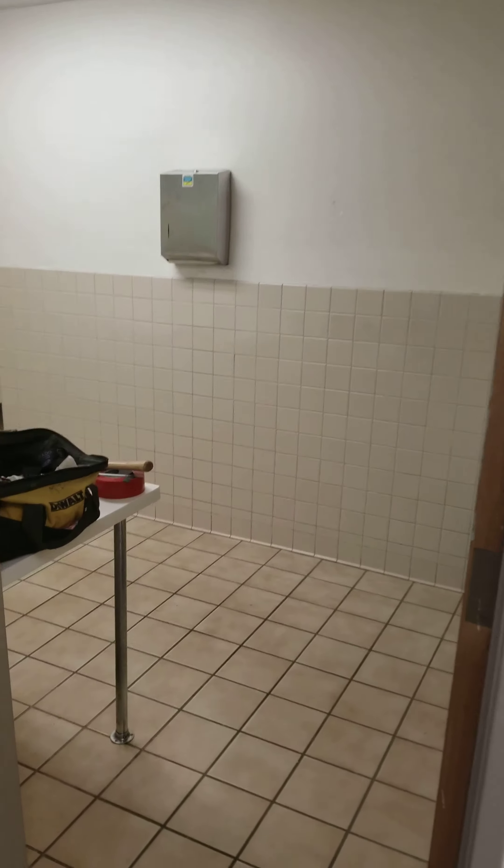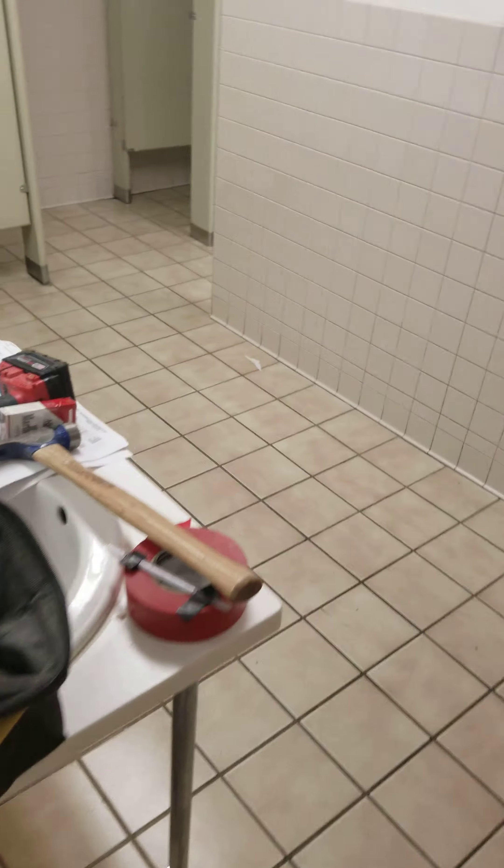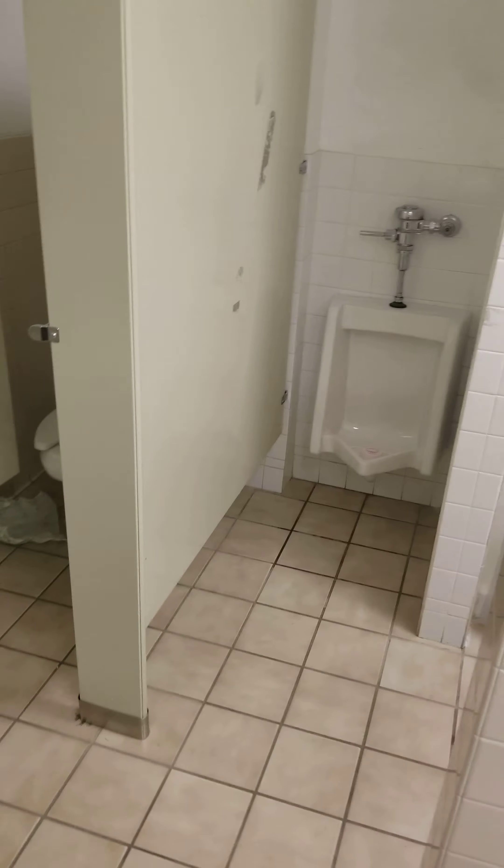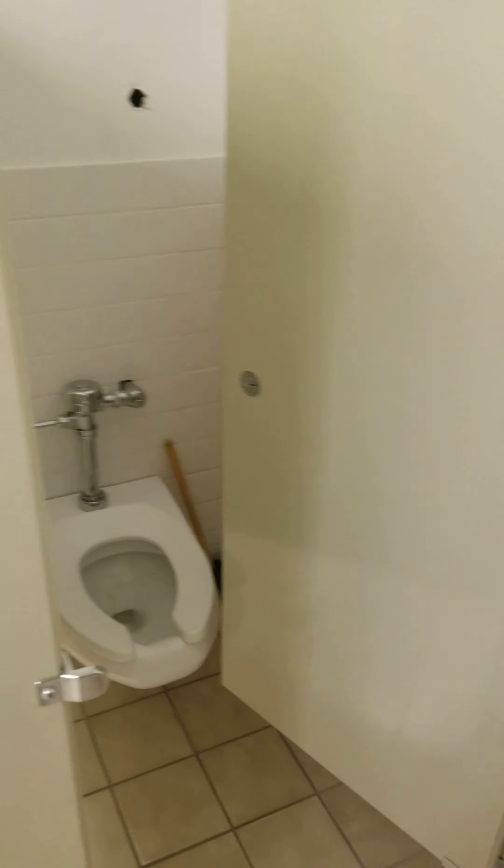This is the existing bathroom. Floor tile to be demoed. There's a wainscoting all the way around that's going to be demoed. It comes all the way up here to the door. Wall and floor will be demoed. Partitions and toilets obviously will be out.